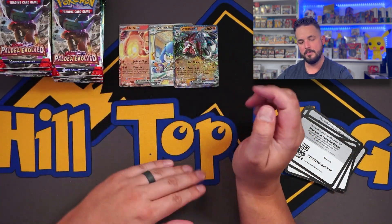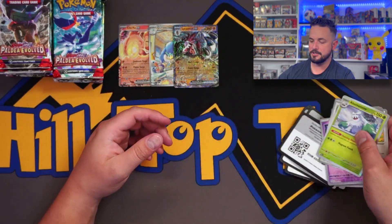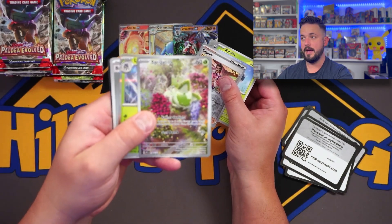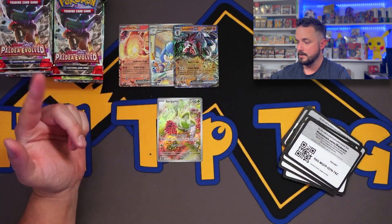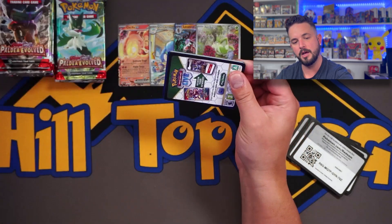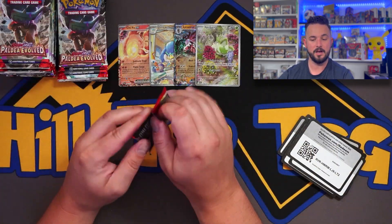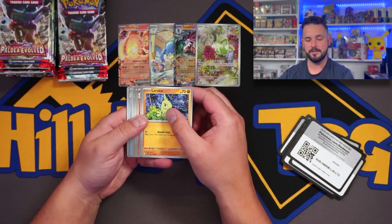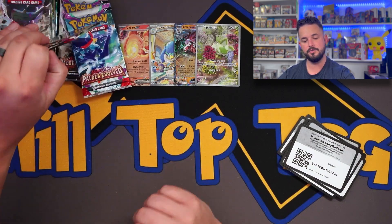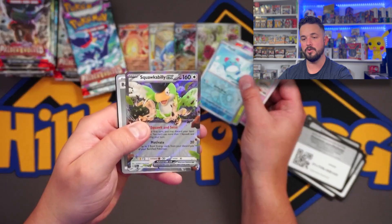Right here we've got some EX cards and one awesome illustration rare, but hopefully it picks up. We could use a Special Illustration Rare. These sleeve packs are usually really good but you've got to open a large quantity like this. We'll be opening a case here on one of these videos — a case is like four booster boxes — to get a larger data set and a better understanding of what to expect on average. That's a good playable Squawkabilly card right there.